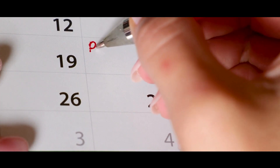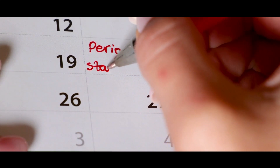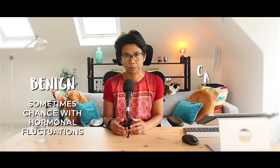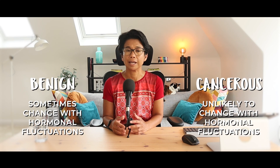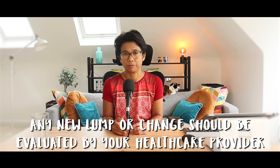There are other characteristics to consider as well. Monitoring the lump over a menstrual cycle or over a few weeks might reveal changes in size or tenderness. Benign lumps can sometimes change with hormonal fluctuations while cancerous lumps might not change as much, if at all. There's no definitive way to determine whether a lump is benign or cancerous based solely on how it feels, unless you are an expert. Any new lump or change in your breast tissue should be evaluated by a healthcare provider.